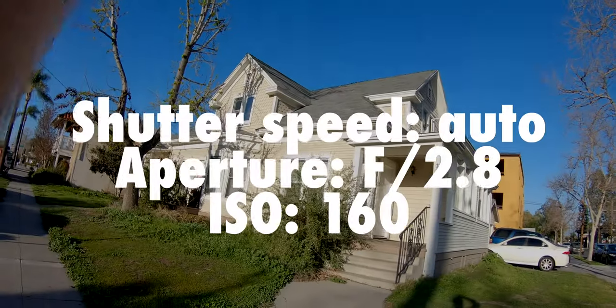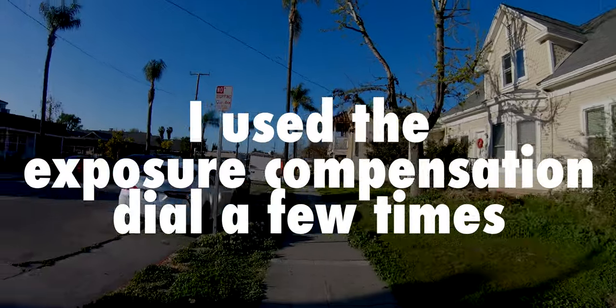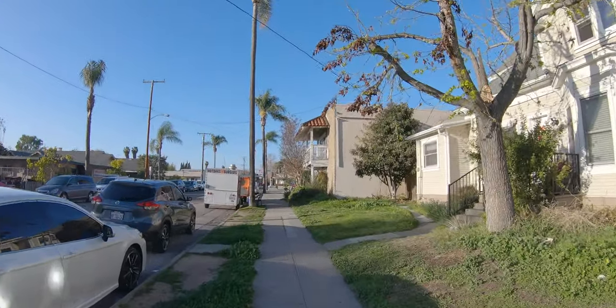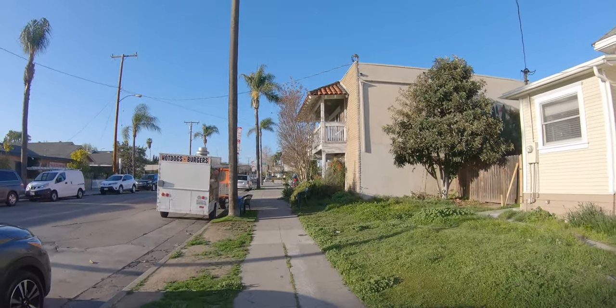I set the camera to auto — the top dial set to A — and I was determined to just let the camera do the work and enjoy composing pictures without worrying too much about settings. I just wanted to see the image quality and get a feel for how the camera responded in my hands.